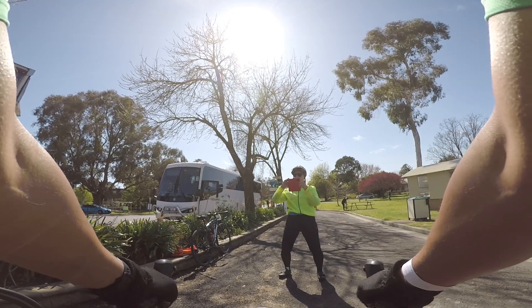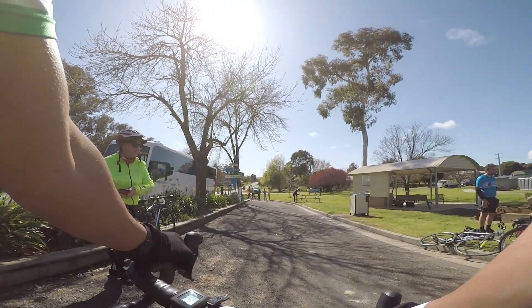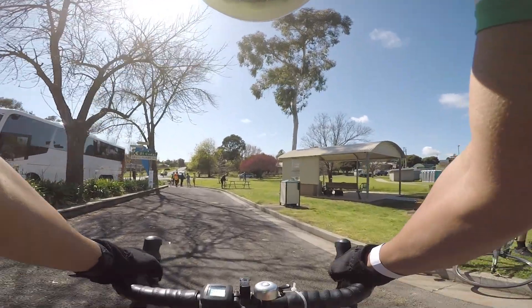Off you go and then we can get a finish line photo, won't we? Yay! Okay, we'll see you at the end. Thanks, Lou. Have fun.